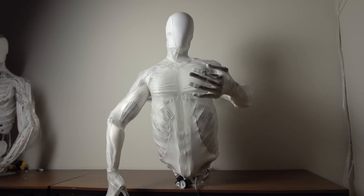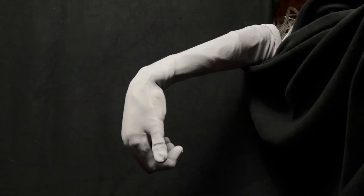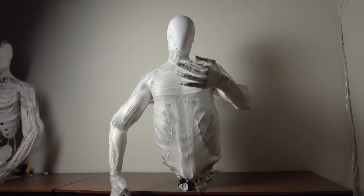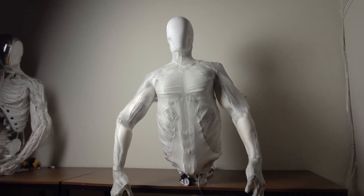To make it move like us, they've packed it with over 1,000 fluid-powered artificial muscles known as myofibers. These mimic the way real muscles contract and give the robot around 200 degrees of freedom, meaning it can bend, twist, and flex in all kinds of ways that look uncannily human.